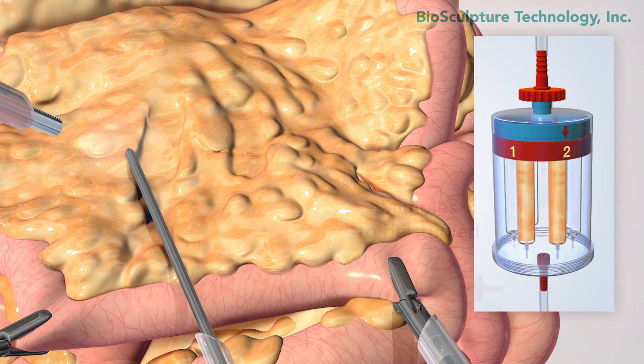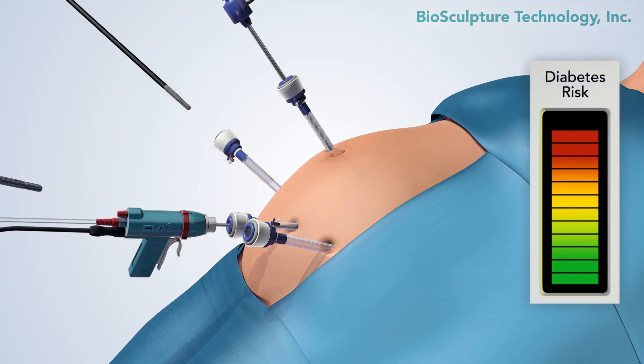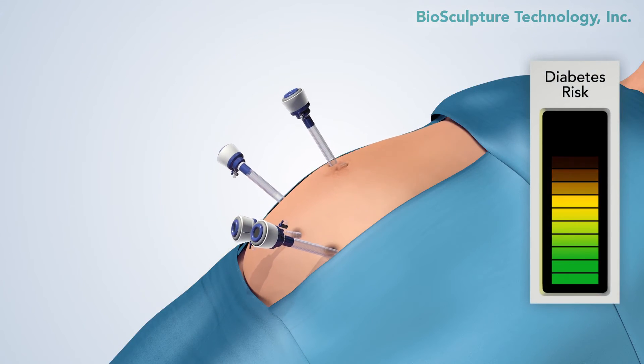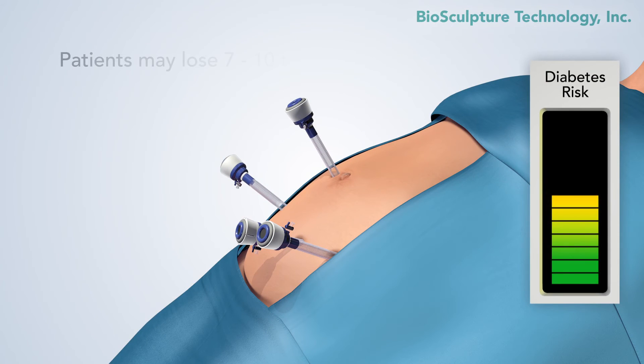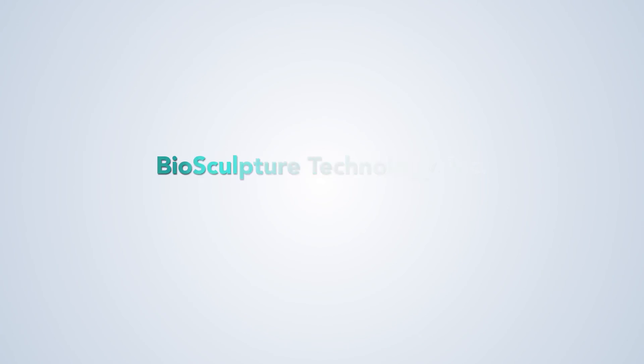An EVL procedure may remove 4 liters or 8 to 10 pounds of fat, resulting in a lower risk of diabetes. It is anticipated the patient will lose 7 to 10 times that amount in body fat within 4 to 6 months after the procedure.